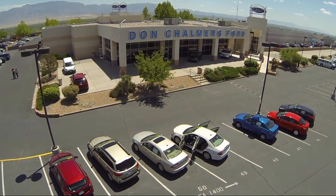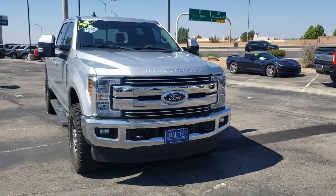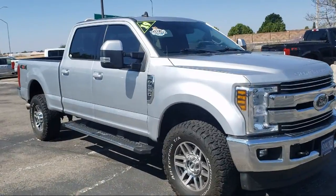Welcome to Don Chalmers Ford, and here's a look at another one of our vehicles from our great selection. It comes equipped with dual front sight impact airbags, heated door mirrors, rear view camera, and Bluetooth smartphone integration.